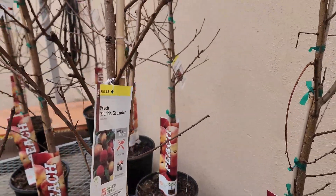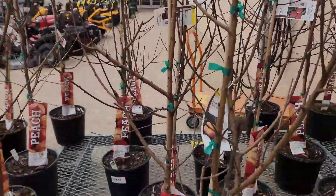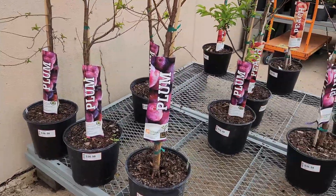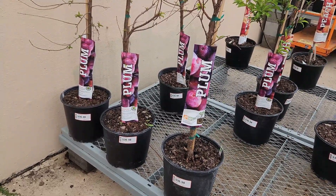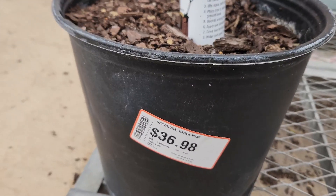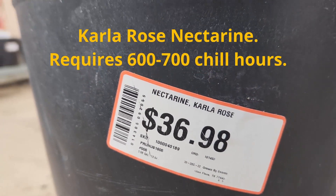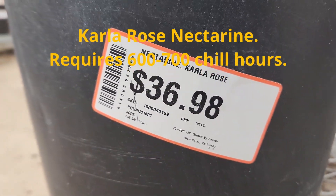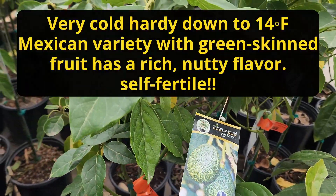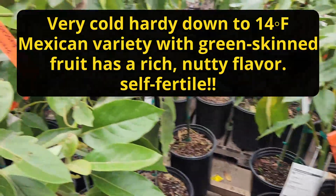Peach Florida Grande. June Gold. So there is a variety of peach trees, nectarines, plums — Methley — that does well down here in the Rio Grande Valley. Here's nectarine Carla Rose. Let's see what the chill hours for nectarine Carla Rose are. Lila Avocado is a very good avocado — it's very cold tolerant and does well down here in the Rio Grande Valley.